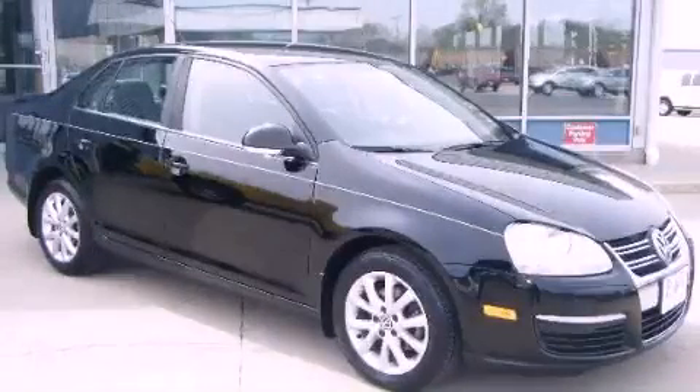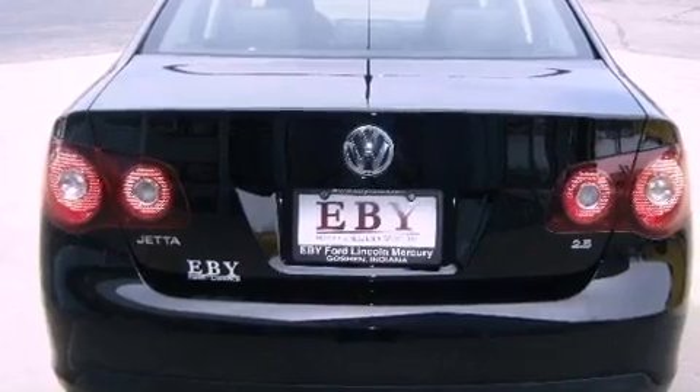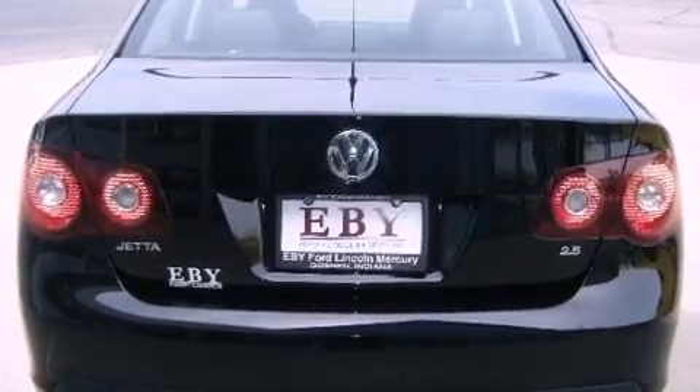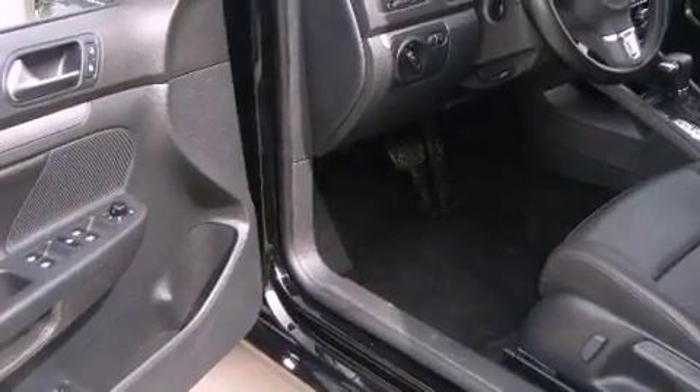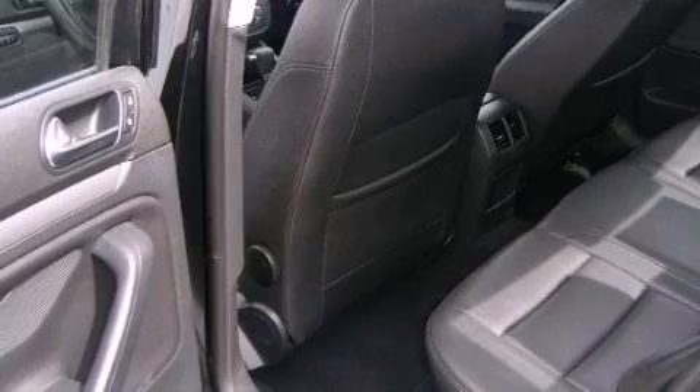This is a 2010 Volkswagen Jetta. It has a 2.5-liter, 5-cylinder engine and an automatic transmission. Its top features include heated seats, a low-tire pressure indicator, aluminum wheels, and traction control and stability control systems.